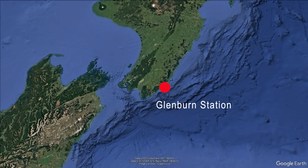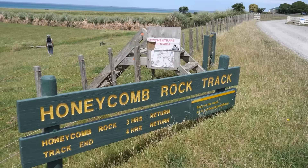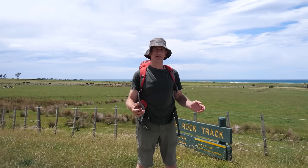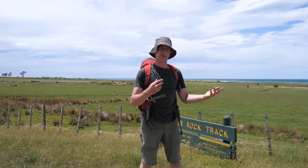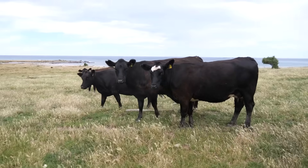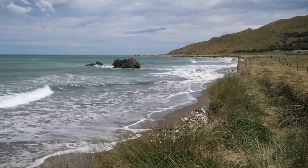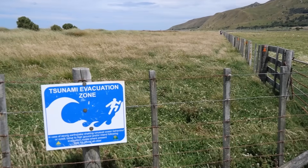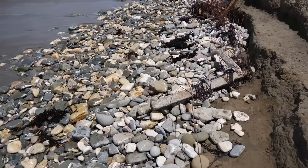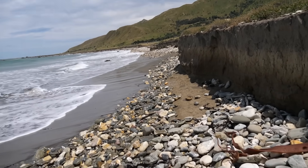Today we're at Glenburn Station on the east coast of the North Island of New Zealand. We're going to hike to Honeycomb Rock, which I've never been to before. I gather it's a beautiful walk and we're heading to a rock with a little bit of a story to tell. Glenburn Station is a large farm, and being on the east coast means this area is subject to tsunamis if there's a big earthquake on the plate boundary just out to sea. There are signs up telling us about the tsunami hazard, and the walk is about an hour up the coast to find the rock.